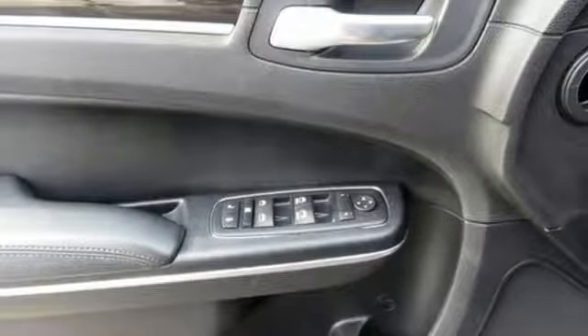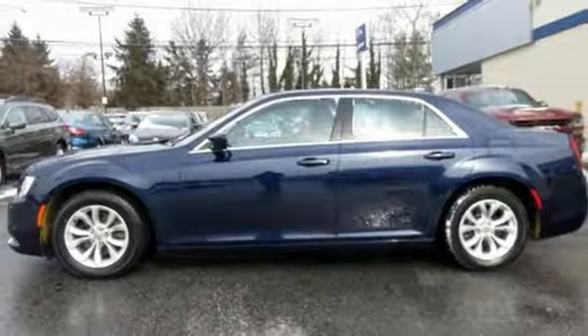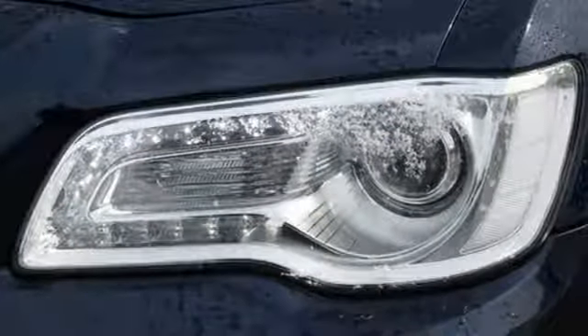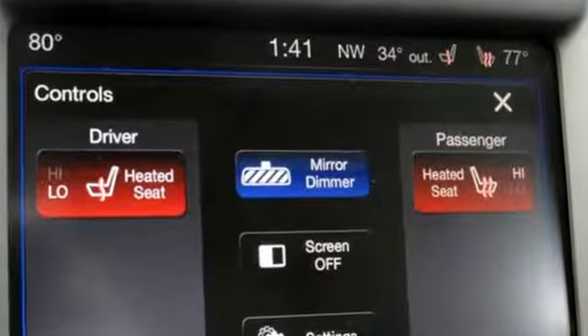V6 engine, first and second row express open and close sliding and tilting sunroof, gas pressurized shocks and power heated mirrors. Chrysler, where bold ideas merge with brilliant innovation.